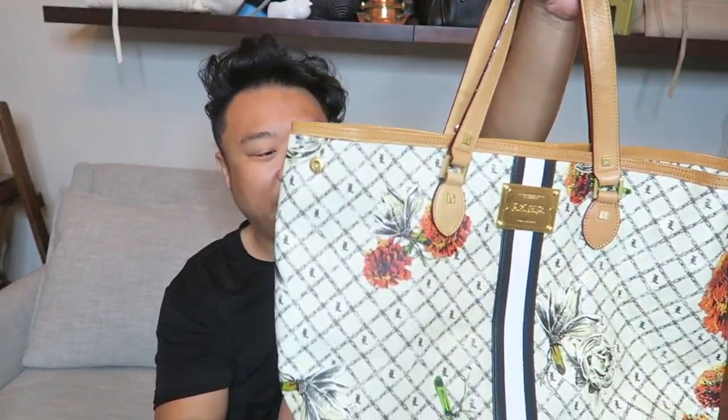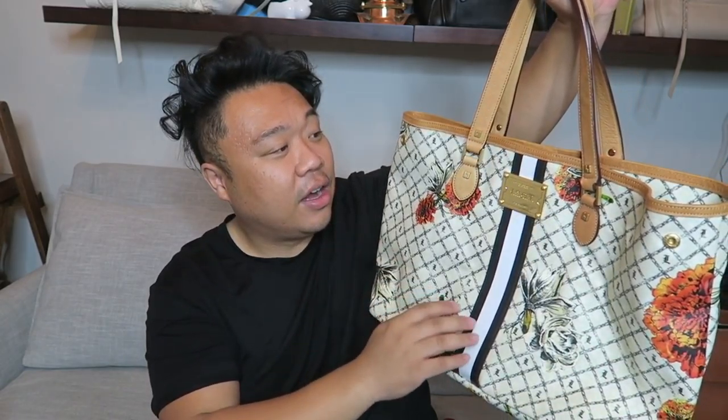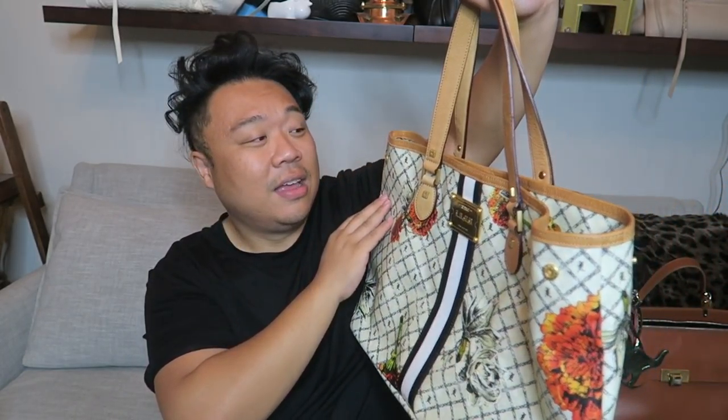Now this one is a gorgeous, gorgeous, gorgeous find — I was so excited. You guys know L.A.M.B. handbags have been discontinued for quite some time. Gwen Stefani is kind of just focusing on clothing and shoes. I don't know why, because her handbags, I feel like, always did really well. And people that loved her handbags definitely still love them to this day. It's been a couple of years already since they stopped carrying them in department stores. And this one is my favorite print that she did — I believe it's called the Marigold. It's like coated canvas. It has the racing strap down the front and the back, and then just graphic floral prints on it.